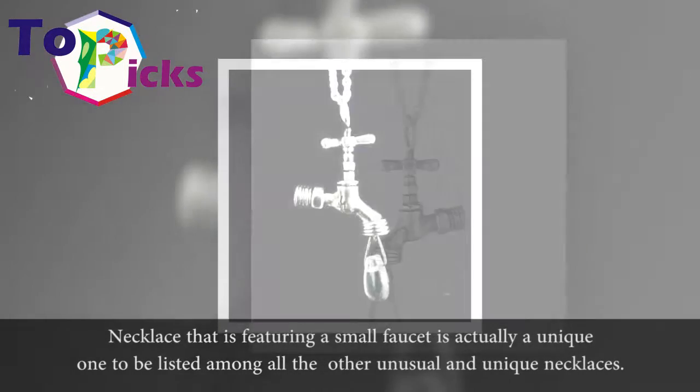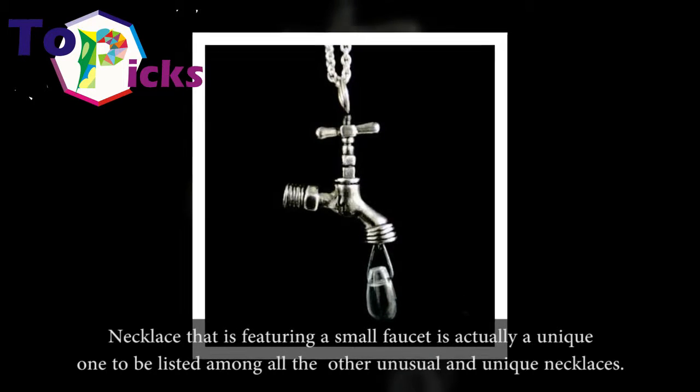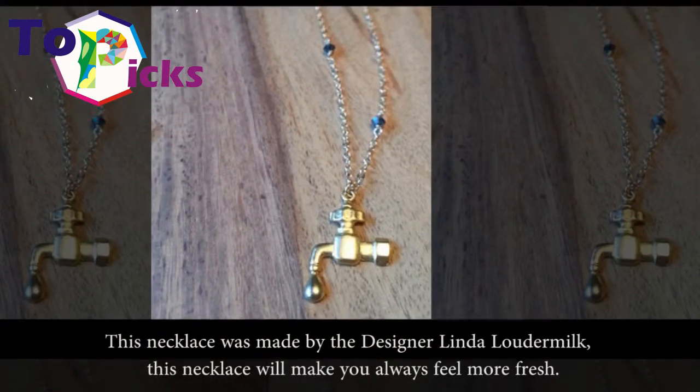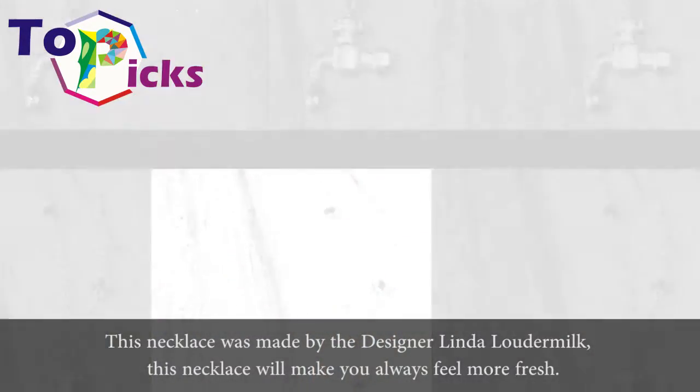A necklace featuring a small faucet is actually a unique one to be listed among all the other unusual and unique necklaces. This necklace was made by designer Linda Loudermilk, and it will make you always feel more fresh.